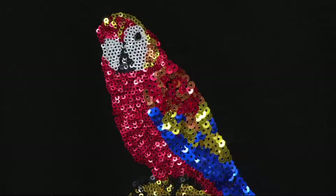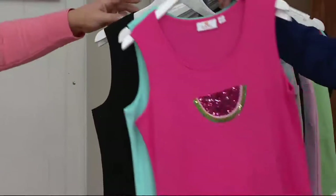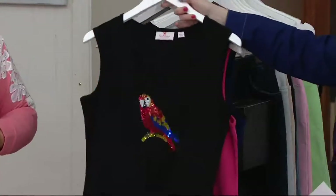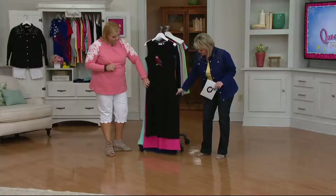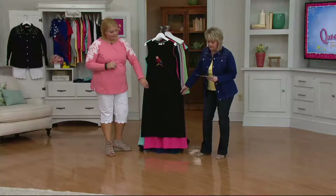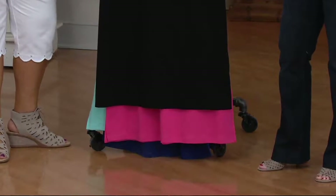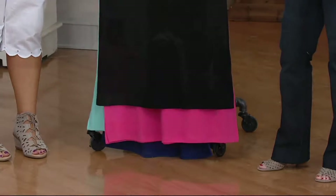Polly want a Quacker? — a Quacker Factory. And by the way, we offer this both in the short length and the regular length. You can see at the bottom of the dresses the difference right there, and it's actually going to be a difference of about five to six inches.